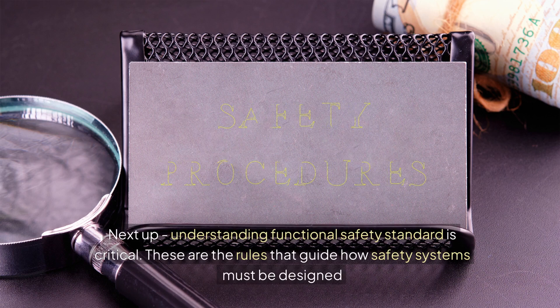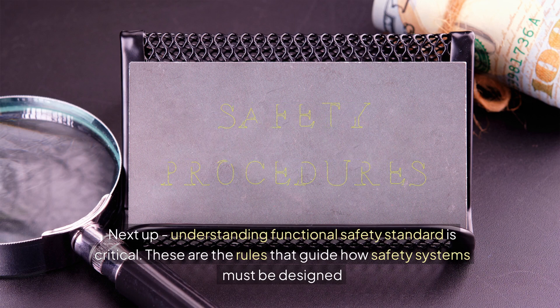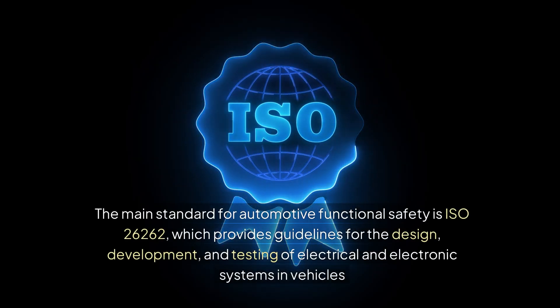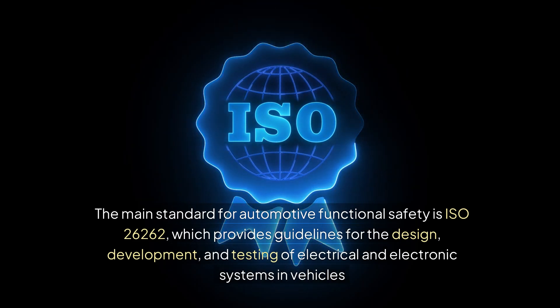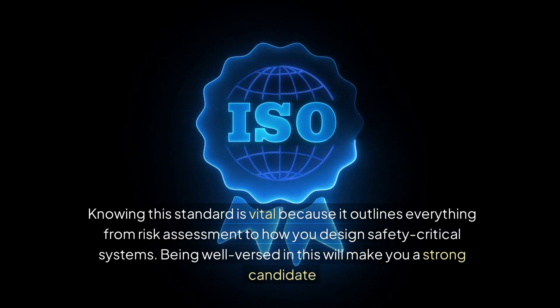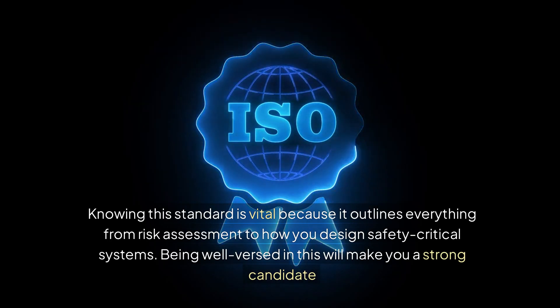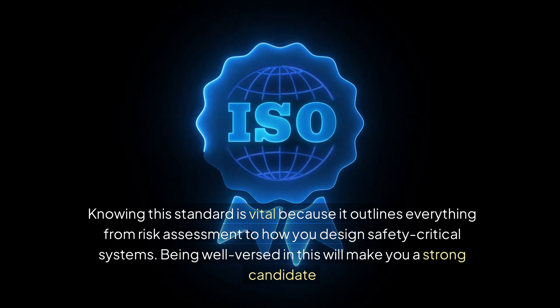Next up, understanding functional safety standards is critical — these are the rules that guide how safety systems must be designed. The main standard for automotive functional safety is ISO 26262, which provides guidelines for the design, development, and testing of electrical and electronic systems in vehicles. Knowing this standard is vital because it outlines everything from risk assessment to how you design safety-critical systems. Being well-versed in this will make you a strong candidate.